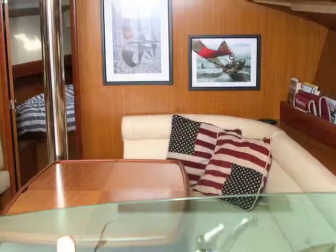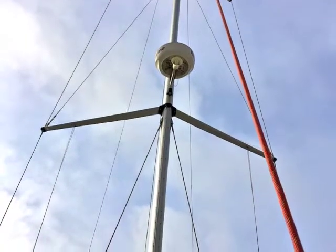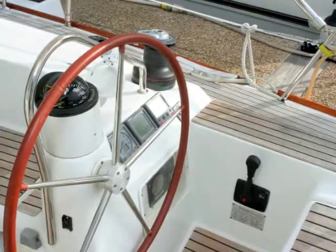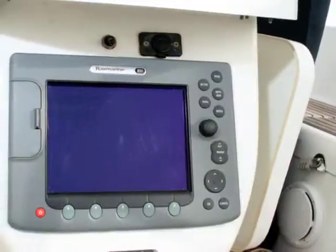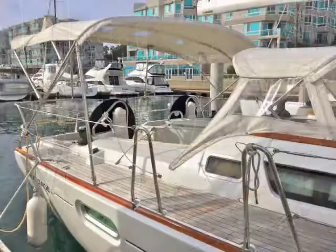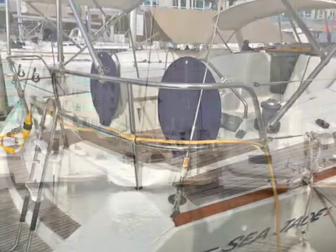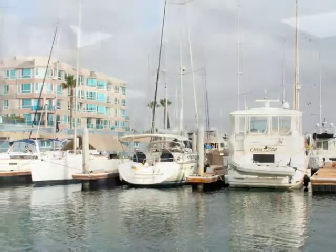The boat has pretty much everything on it: air conditioning, heat, all your electronics — radar, GPS, autopilot, and the bow thruster. The boat is called Sea Jade and is available for sale. We're asking $199,000. I'd love to show it to you at any time — please call me at 310-629-9793 and I'll be glad to arrange a showing. Thank you.